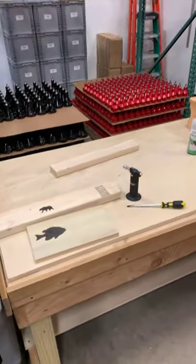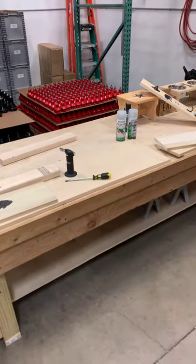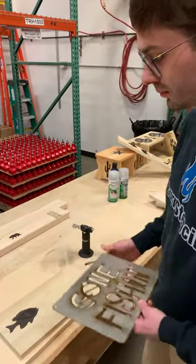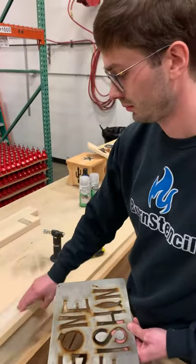We also sell the torches on our website as well as the butane, but you can get those almost anywhere — local hardware stores, Walmart, Amazon. They're very inexpensive as well.